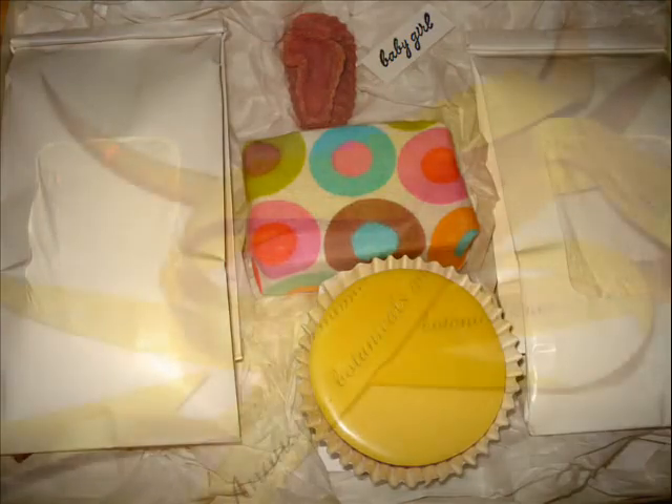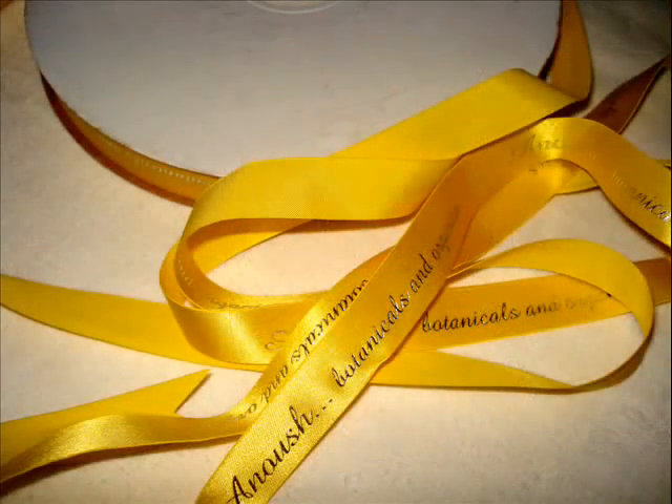And then we add a bit of yellow satin ribbon — a little glam, you know. And they're all dressed up and ready to go.